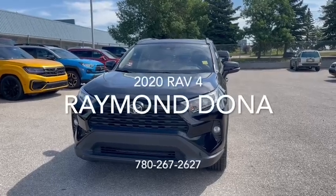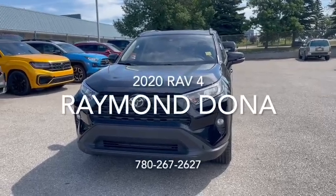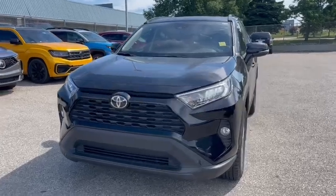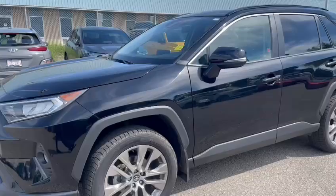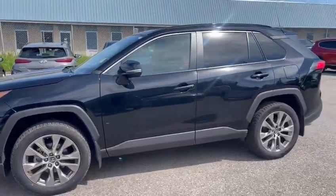Hey, it's R.E. with Salfiak and here is the 2020 RAV4 XLE. You got your lights right here at the front. Coming to the side, beautiful side profile of the vehicle.